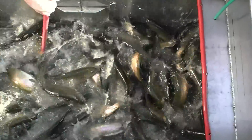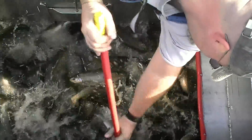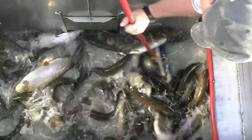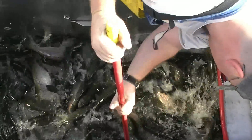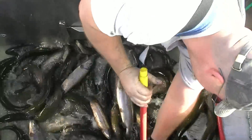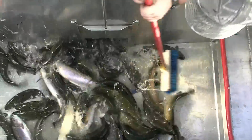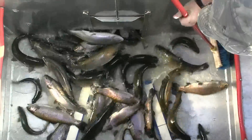Look at those nice tail walkers. Very, very nice. Beautiful fish. Oh, this is going to be a fun load of fish to catch. Those fish look good — nice and healthy and lively.